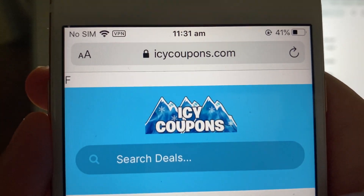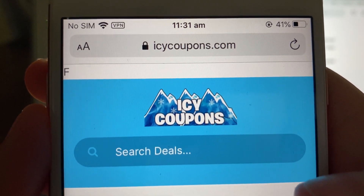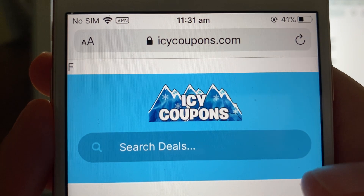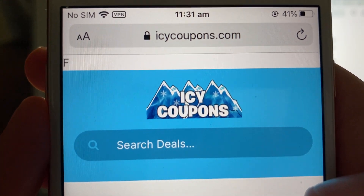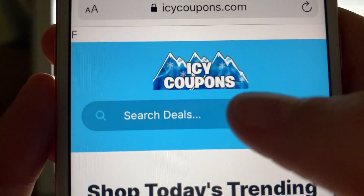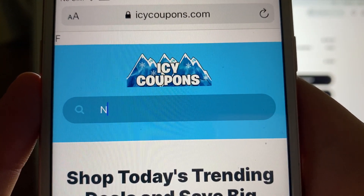Basically, you want to head to this website called Icy Coupons. You may not have heard of it — it's relatively new, but it is really good for coupons and deals. Definitely check them out for all different brands that you like. The first step is to go to the search bar and type in Nike.